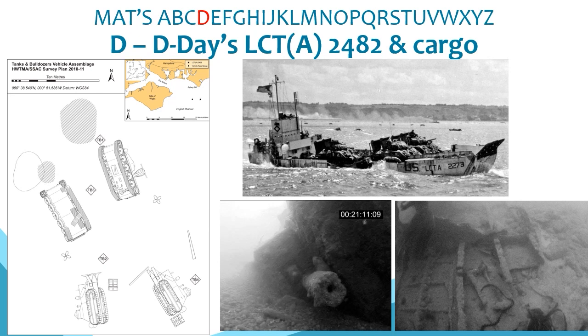D is for D-Day's landing craft 2482 and its cargo of tanks and bulldozers. Also in the eastern Solent and investigated in 2010, this was a collaboration with South Sea Sub-Aqua Club and Historic England. The ship was lost on the night of 5th June 1944 after breaking down with engine trouble en route to the D-Day landings in Normandy. Taken under tow, it capsized, spilling its cargo into the sea. The project tested the application of the Ancient Monuments and Archaeological Areas Act in the marine zone, and the tanks and bulldozers have since been formally protected.